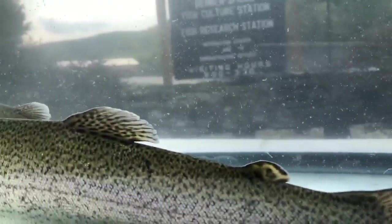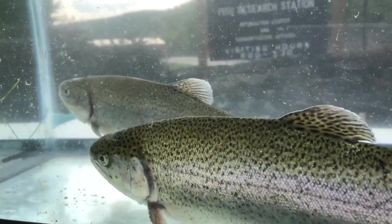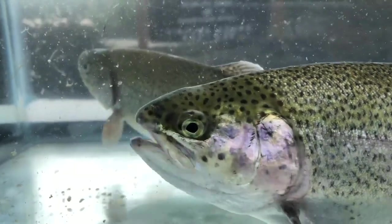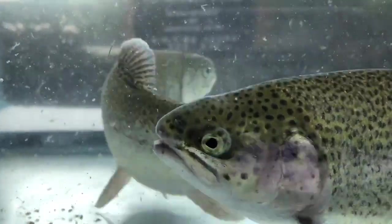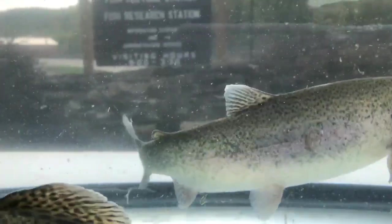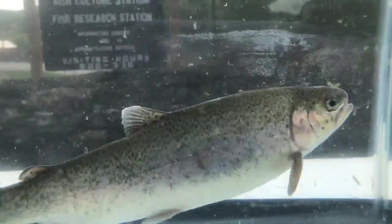Now throughout Pennsylvania, rainbow trout are stocked by the Pennsylvania Fish and Boat Commission throughout all of our approved stock trout waterways within the state. This accounts for only 5,000 of our 86-plus thousand miles of streams and rivers throughout Pennsylvania.